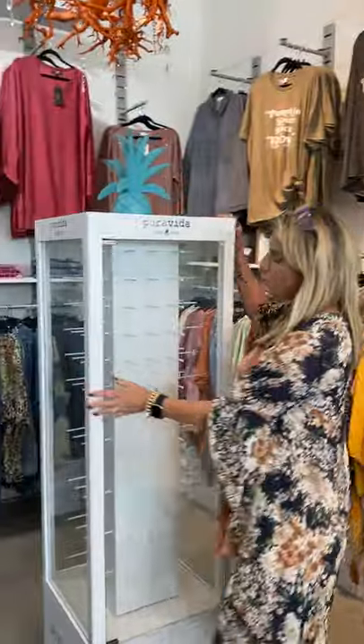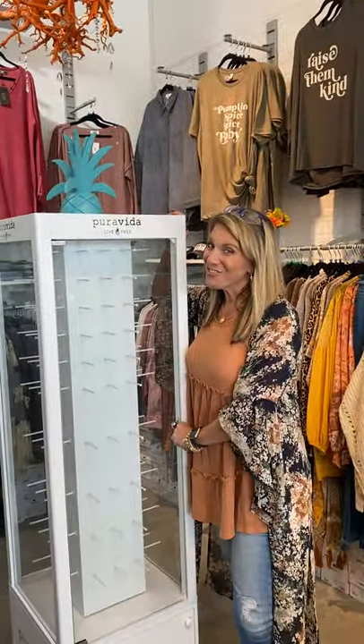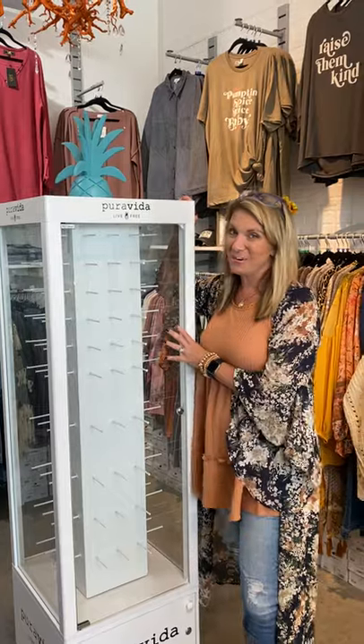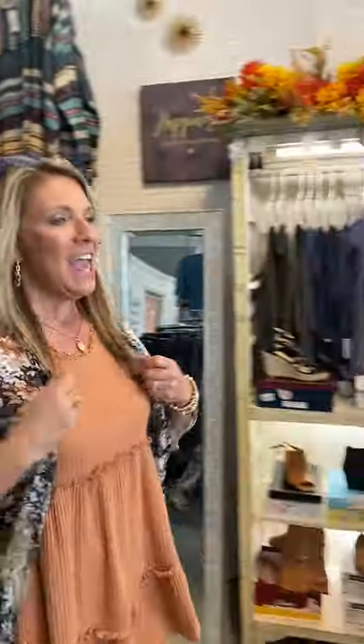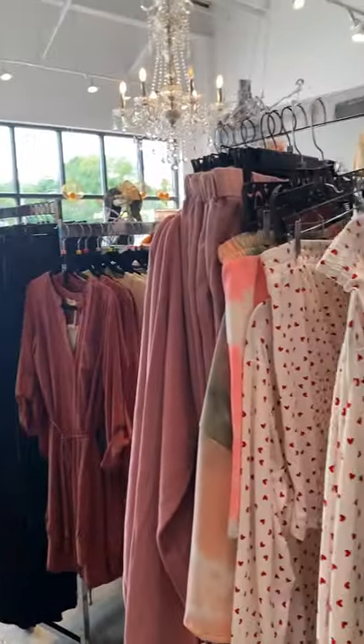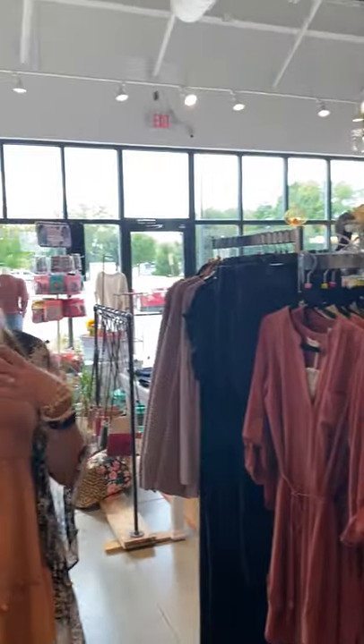This is our Pura Vida new display they just sent us yesterday that we are about to fill up with tons of Pura Vida, and we're super excited about that. We just have tons and tons, and our stuff changes over frequently. So if you see something you like, chances are two weeks later it will already be gone. Excited to show you the store — thanks for watching, and come and see us sometime! Bye!